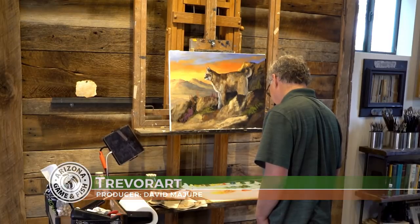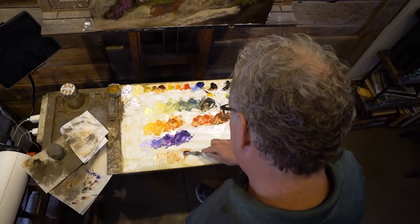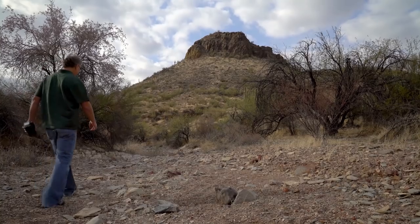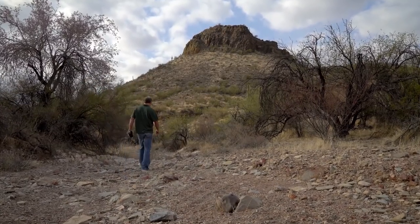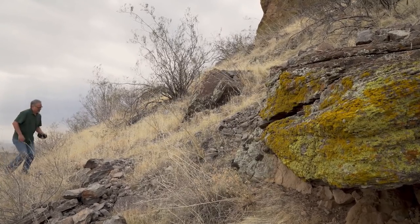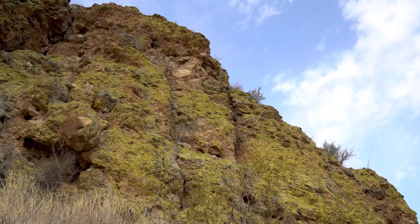My name is Trevor Swanson. I'm a wildlife artist here in Phoenix, Arizona. What you get with an oil painting is a real depth and richness of colors. For me, the pieces that really come together and have life are when I've been there and seen it. All my paintings start somewhere in the field. The habitat is as important as the animals you're going to put in a piece.